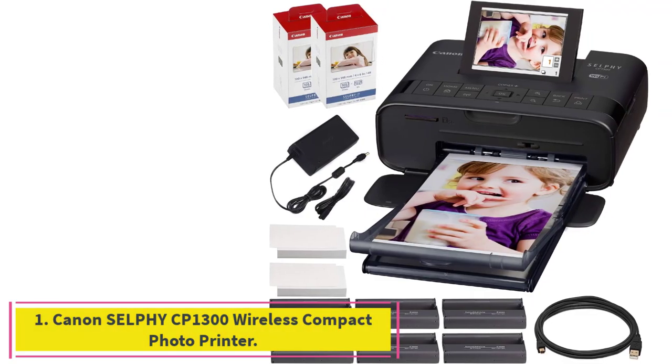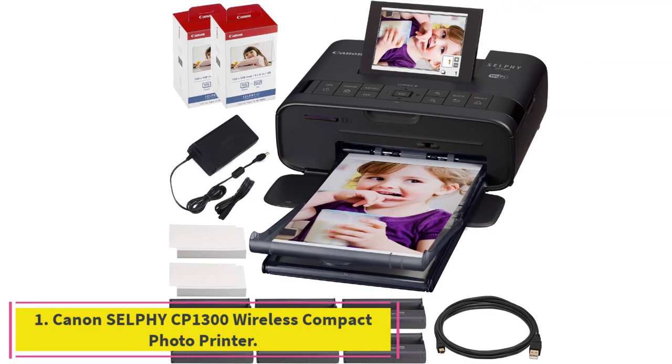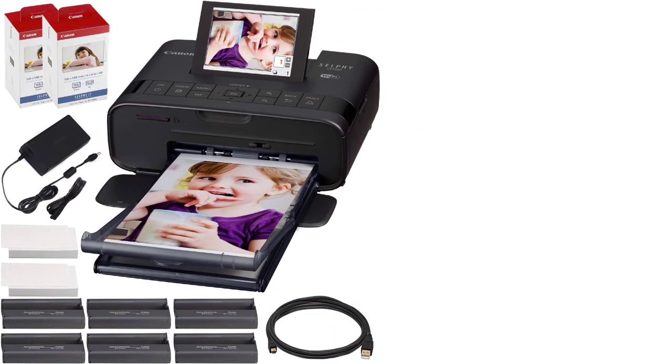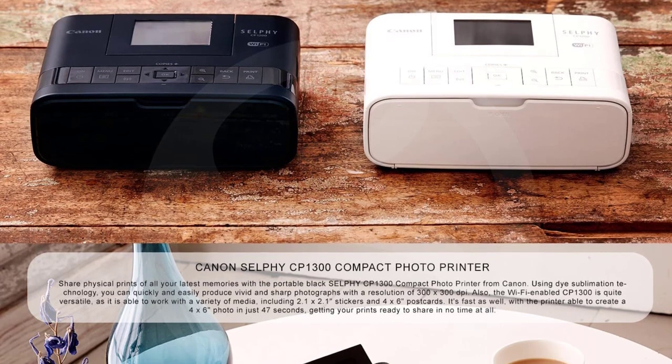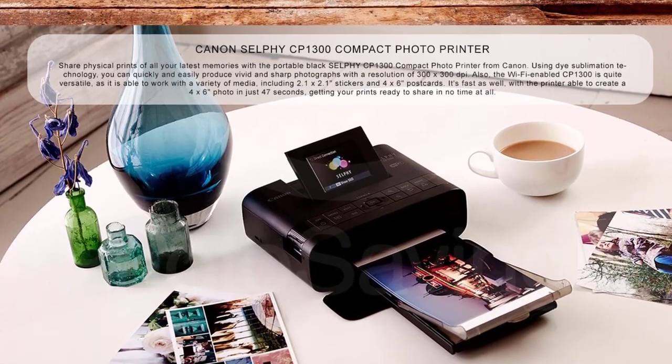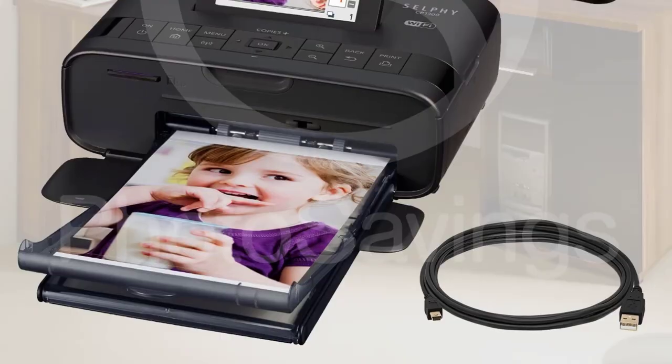Starting at number 1: the Canon Selphy CP1300 Wireless Compact Photo Printer. The Canon Selphy CP1300 is a premium photo printer. You wouldn't think a printer of this quality would be portable, but Canon somehow pulls it off.